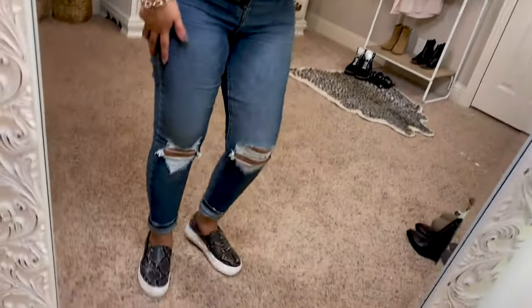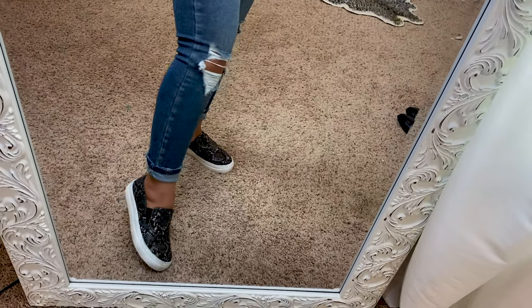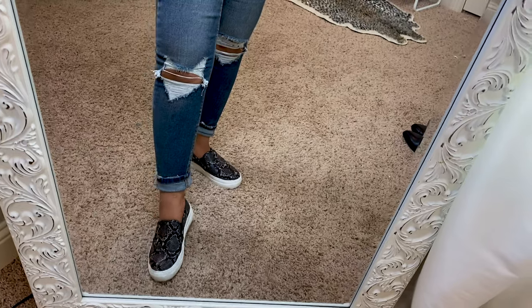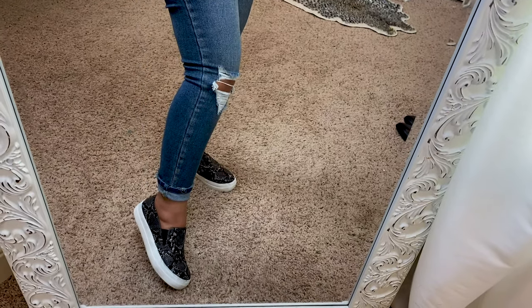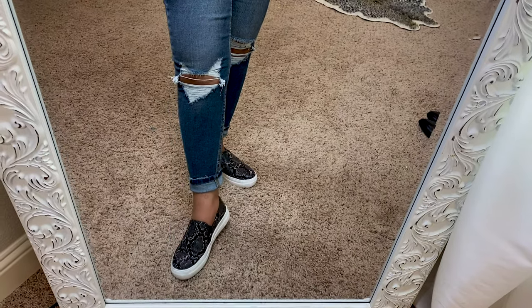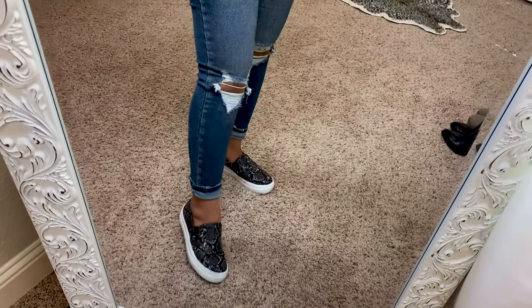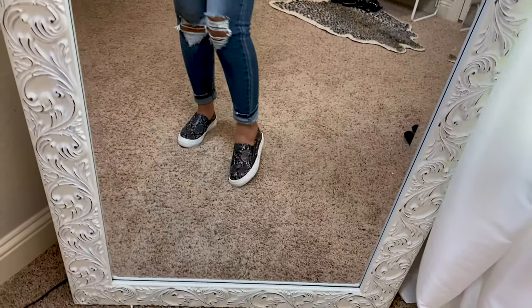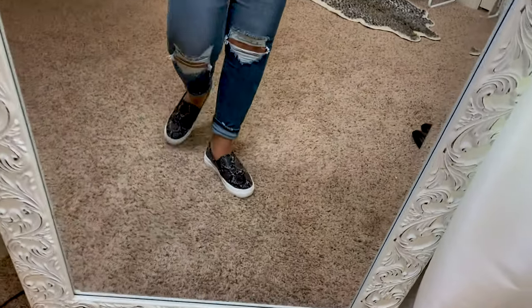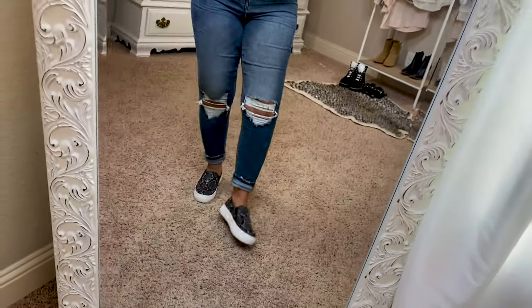These snakeskin Time and Tru slip-on tennis shoes — I actually got these online. In store they had a lighter neutral pair with gold reflex on it, which were really cute too. I like that these are platform with memory foam on the bottom. They are very, very comfortable, true to size, and so cute.